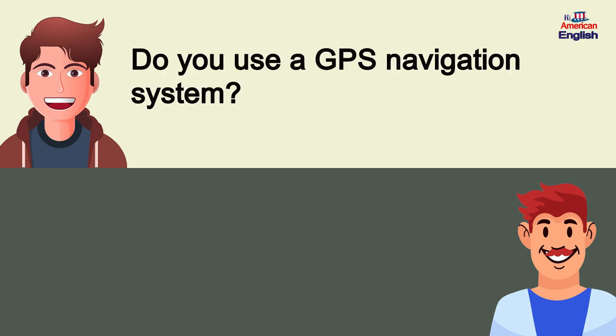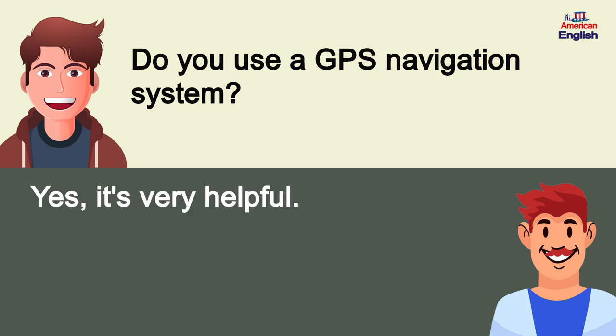Do you use a GPS navigation system? Yes, it's very helpful.